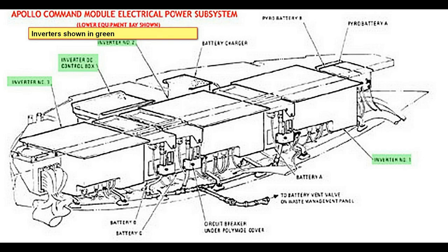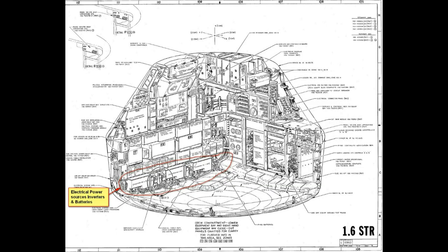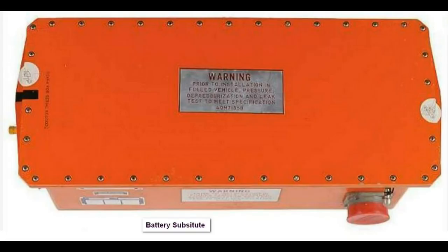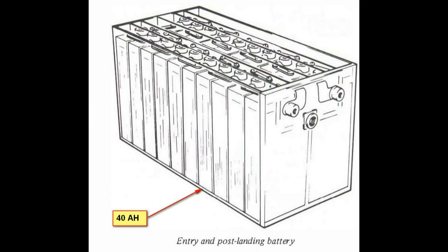Here's a blow-up of it, and another view of where the batteries are located. This is a substitute used for a battery when doing tests in-house. The batteries were rated 40 amp-hours.